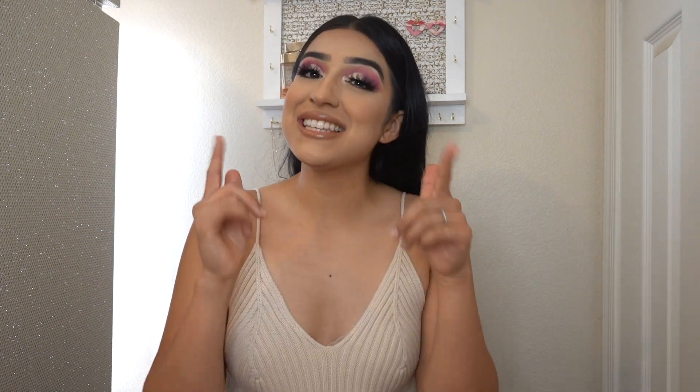Hola muchachas, welcome to my channel. Hi, my name is Erika and today I'm going to be showing you guys my Ulta and Ross haul.